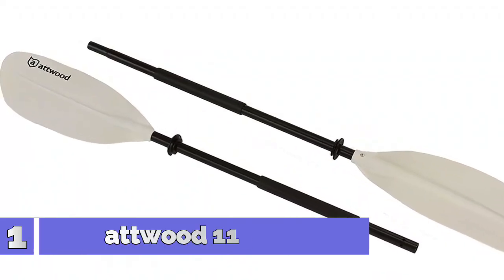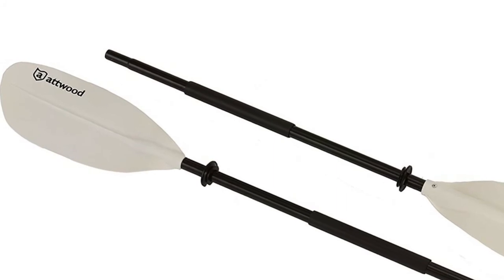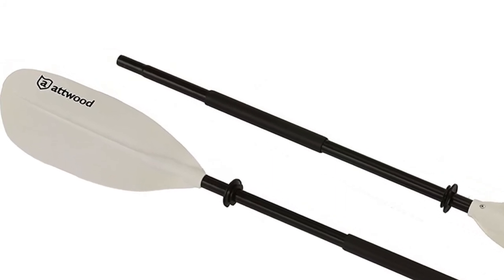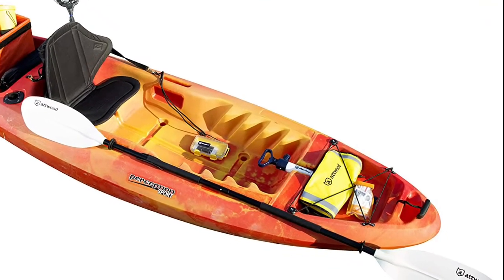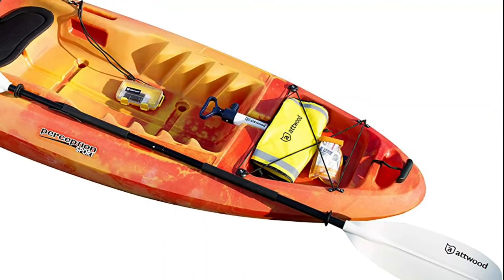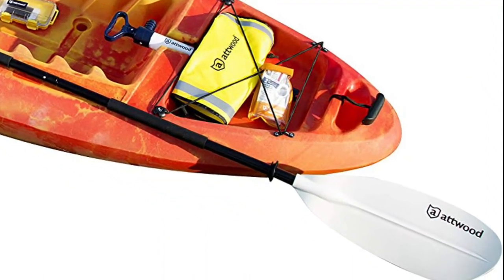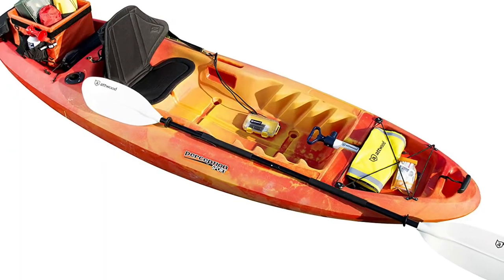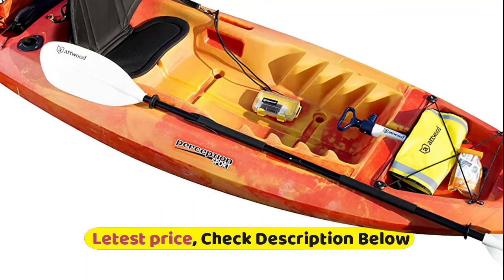Number 1: Atwood 11768-2. Thick aluminum and rugged plastic construction for durable performance. Two-piece breakdown design is ideal for both storage and transport. Grip rings provide added comfort and prevent water from sliding onto your grip. Asymmetrical spoon blades increase stroke efficiency while reducing blade flutter in the water. Atwood products are both compatible and reliable, engineered and built with a never-fail attitude.